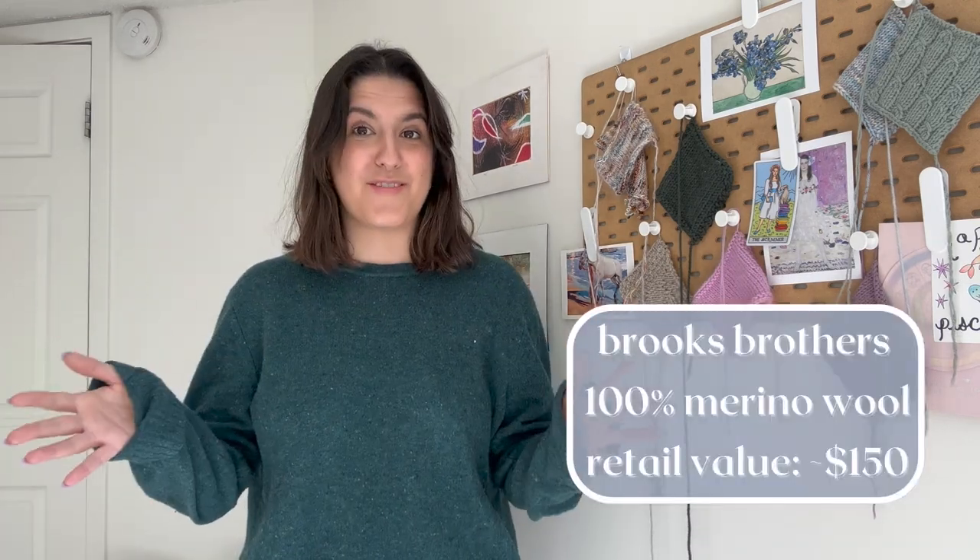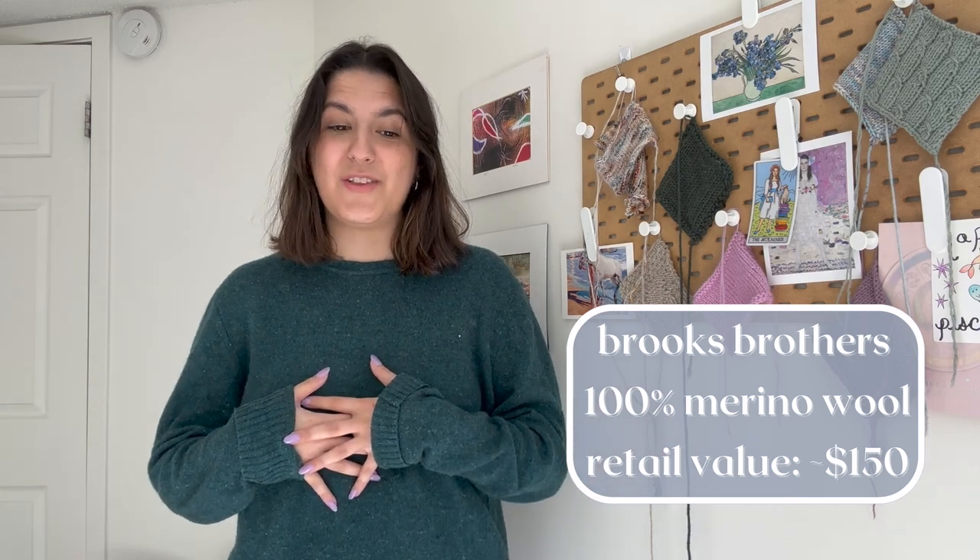These next three sweaters I got all in the same thrift store at the same time — it was a very good thrift day. If you live in the DMV area, one of my favorite places to thrift is a shop called Be Thrifty in Annandale, Virginia. It's right next to a Goodwill, and also right by a food hall with an H Mart, so there's a whole afternoon right there.